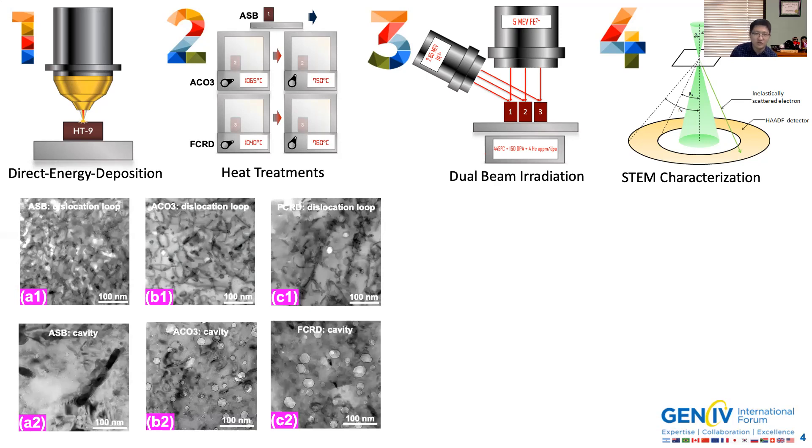Looking at the bottom row of images showing the cavity images for ACO3 and FCRD: in the as-built condition we saw very small size cavities, whereas in ACO3 and FCRD we saw much coarser cavities in these two heat-treated HT9s. That indicates much higher volumetric swelling in the heat-treated HT9s as compared to the as-built condition.